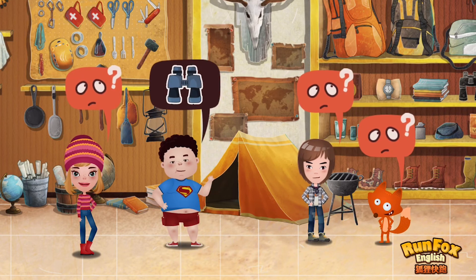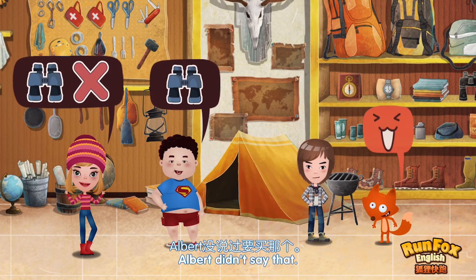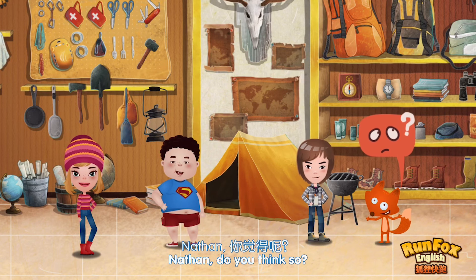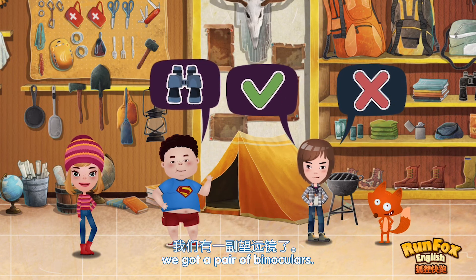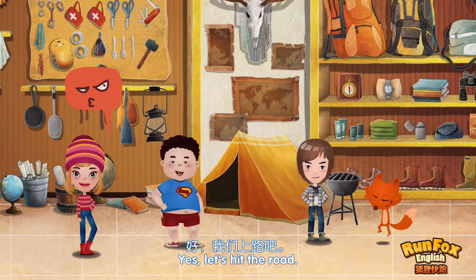Wait. I think we need binoculars. Albert didn't say that. That's right, we need binoculars. Nathan, do you think so? Cool. We got a pair of binoculars. Fine. Can we go now? Yes! Let's hit the road.